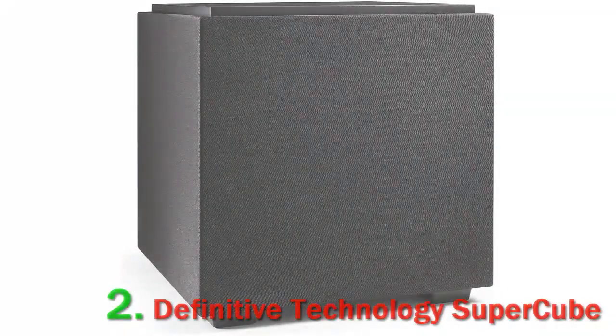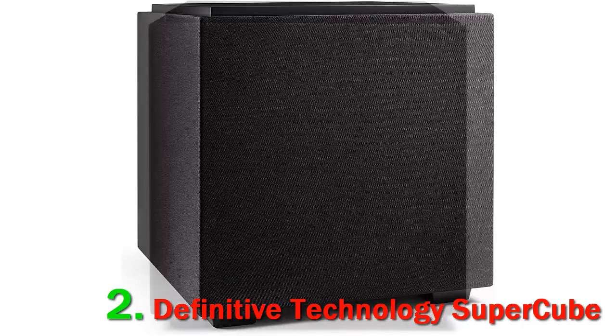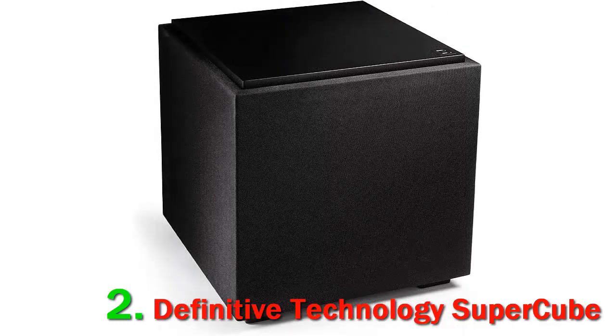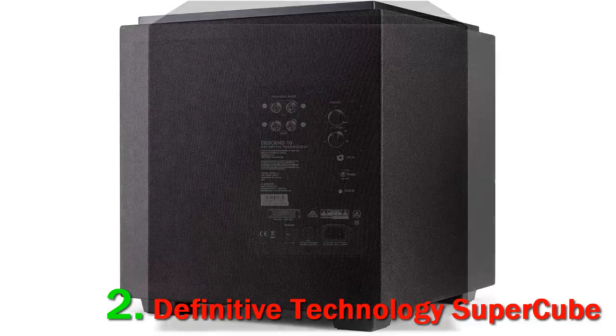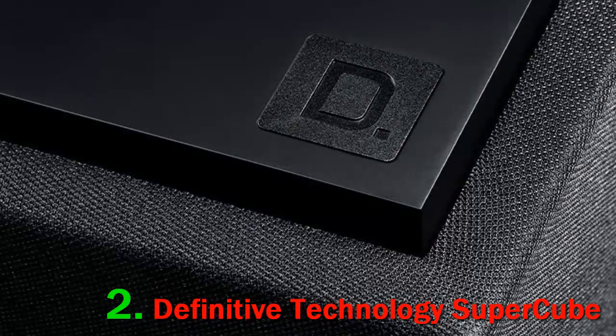Number 2: Definitive Technology SuperCube 2000. The SuperCube is really, really small — each of the sides are less than 11 inches in length, allowing you to fit this compact subwoofer into even the smallest home entertainment room. You won't want to hide it, however, because the glossy black piano finish is stunning and deserves to be seen.